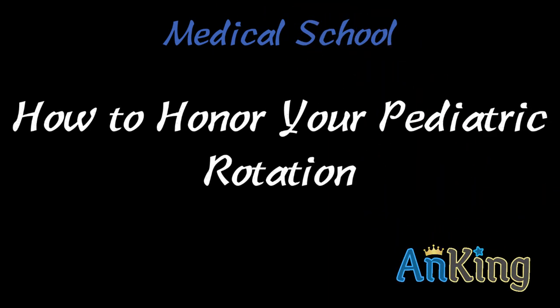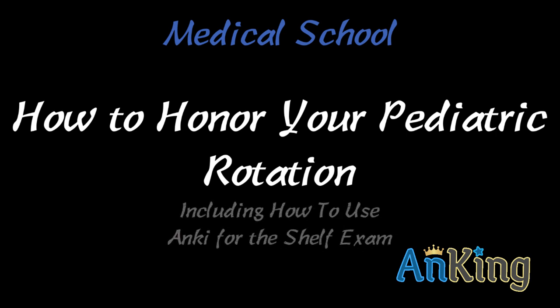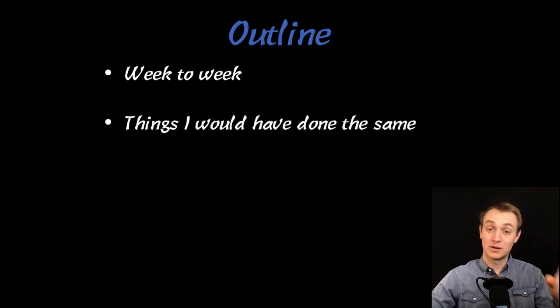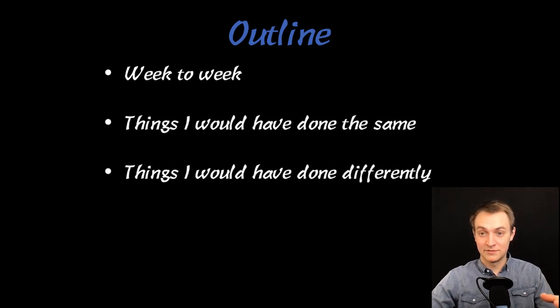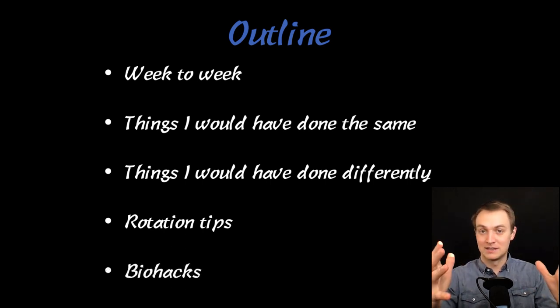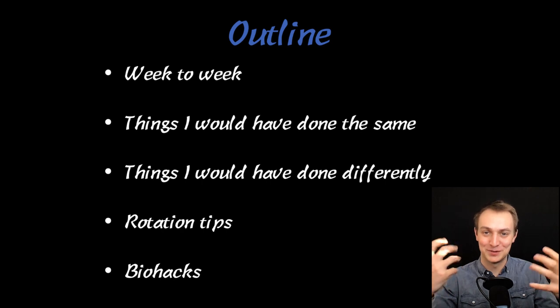In this video with the Ankiing, I'm going to show you how to honor your pediatric rotation, and this includes how to use Anki for the shelf exam. A quick outline — this is very similar to the videos I've done already. I'm going to go over week to week what my rotation was like on a daily basis, things I would have done the same and what I would have done differently, some general rotation tips specific to pediatrics, and some biohacks, because these rotations are pretty difficult on your body and sleep schedule.